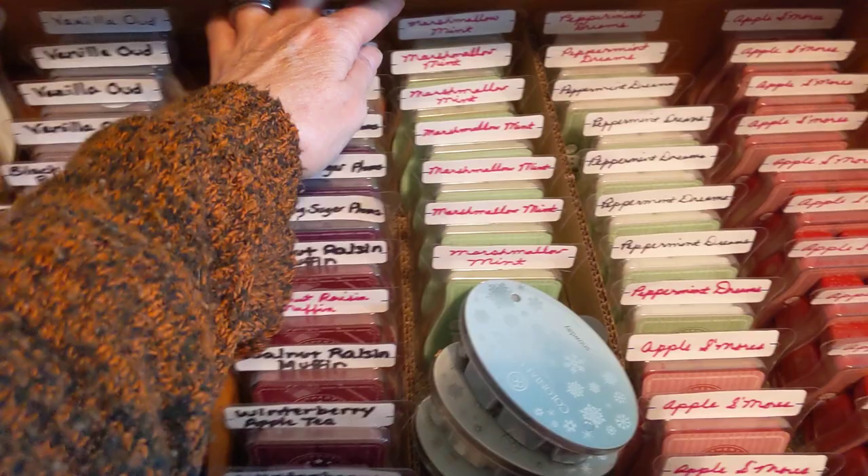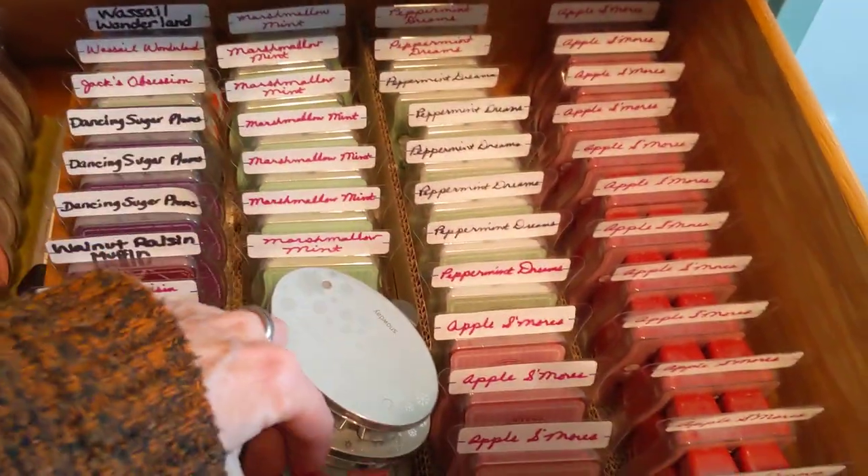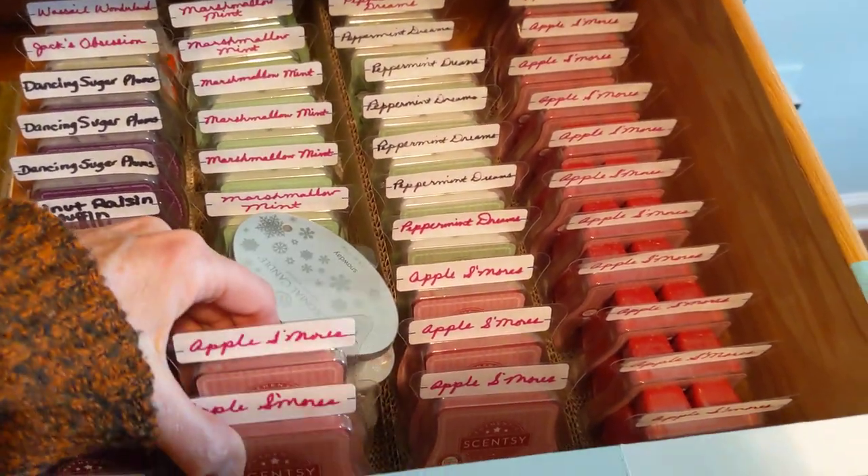As you can see, there are one, two, three, four, five, six, seven marshmallow mint. Then apple s'mores — I really did go a little crazy because I love this.